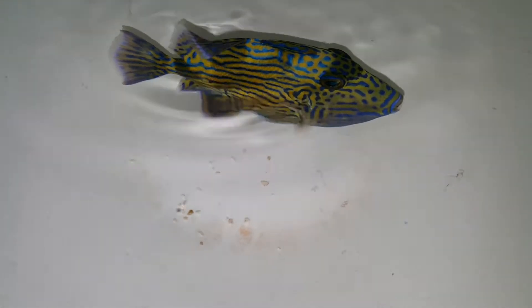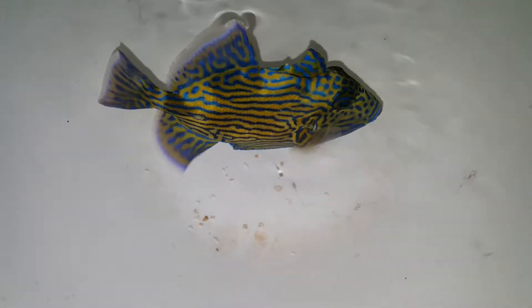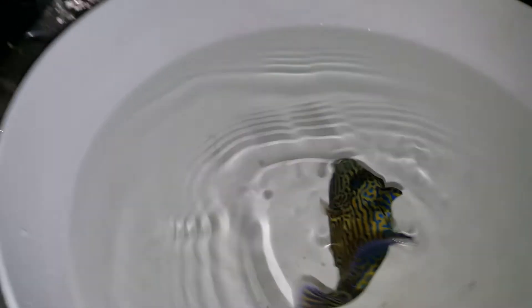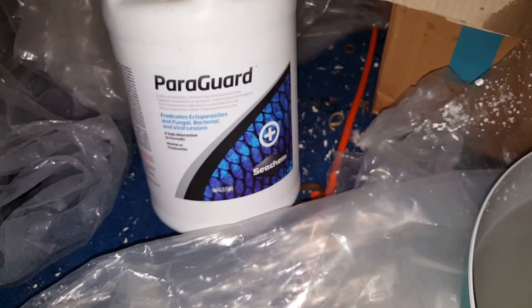Alright folks, thank you very much — we are going to put him in a tank. He has been through his one-hour Power Guard dip already. Everybody gets it. That stuff is awesome.